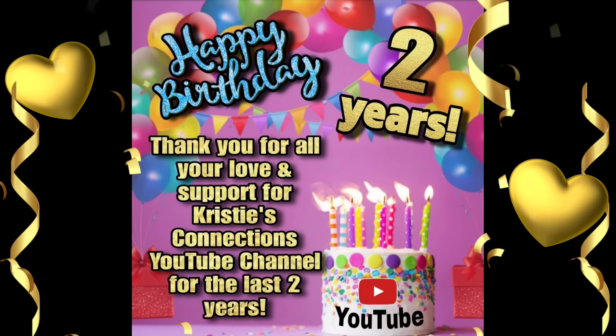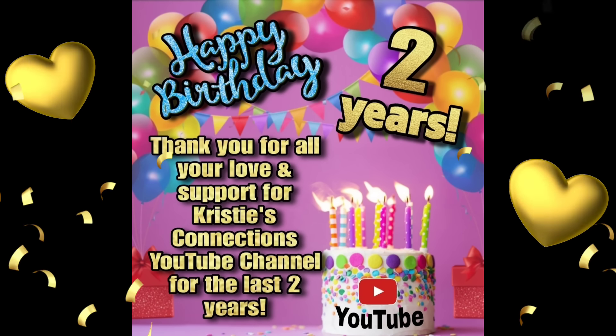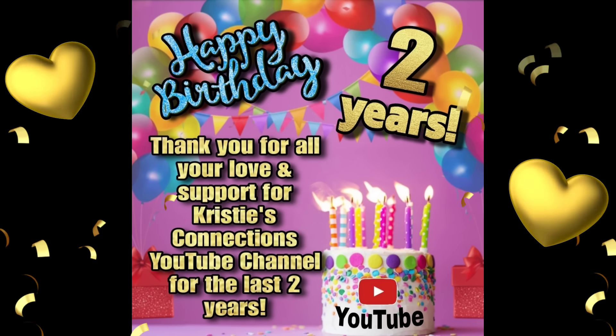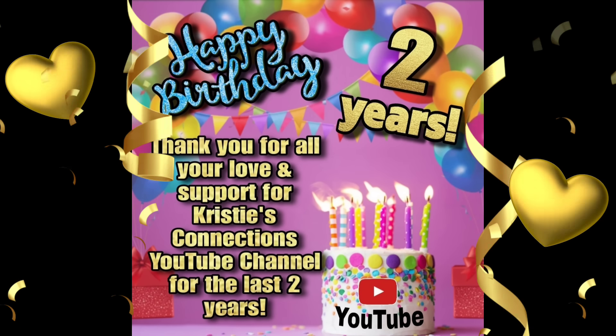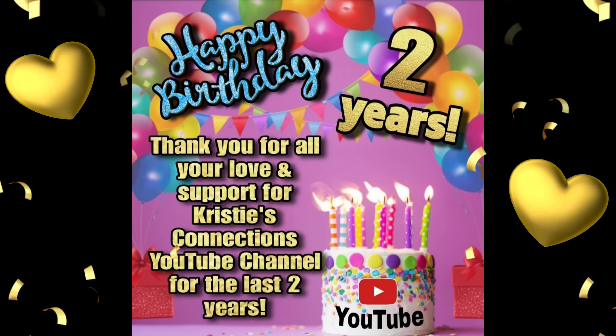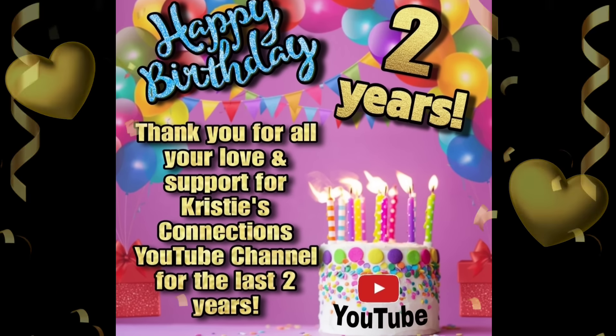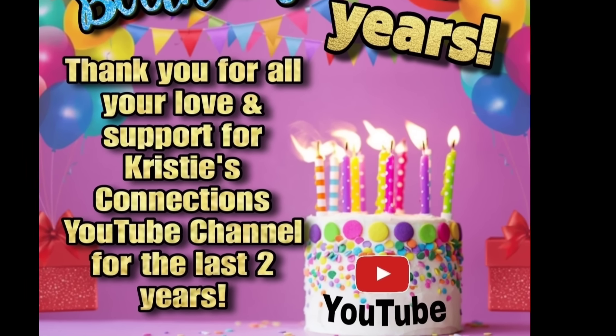I want to give a huge shout out to each and every single one of you. January 26th was the two-year birthday of the Christy's Connections YouTube channel. Thank you so very much for all your love and support — I so appreciate you guys over the last two years.